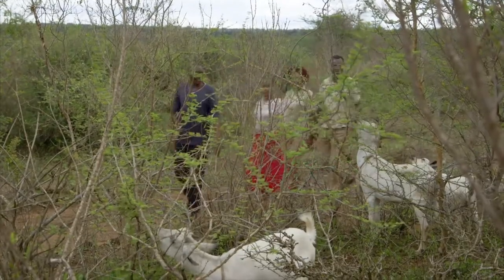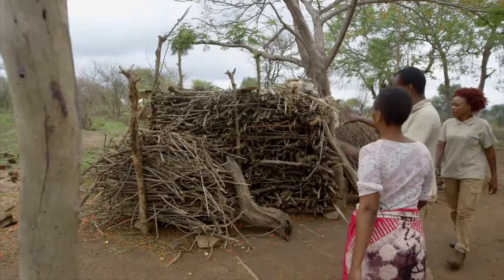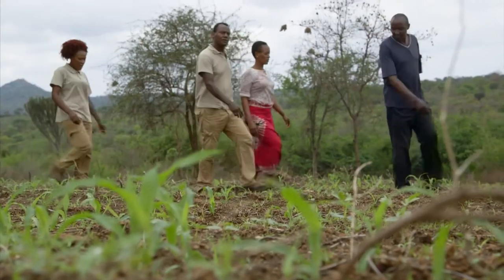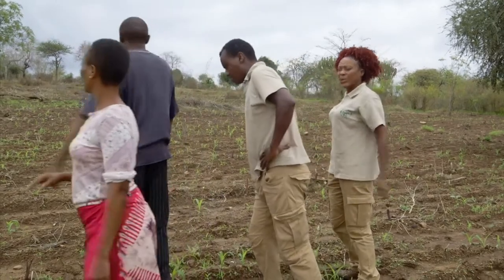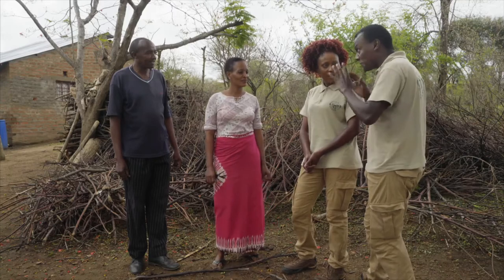Mbula has a lovely farm. There are the goats. I can see there is a big wood store for the jiko. Maize is just coming up, so I wonder how we can help our farmers. Very good work, Tony. Very impressive shamba.